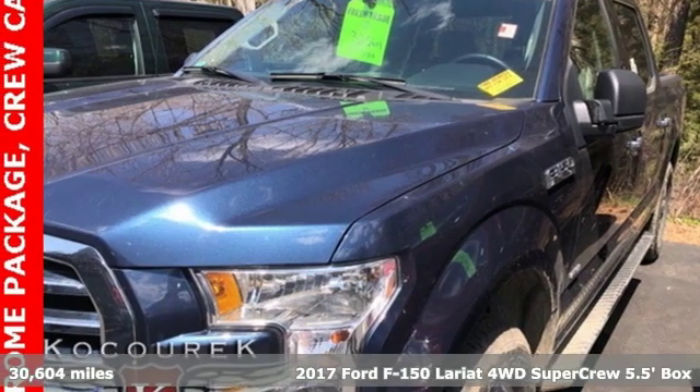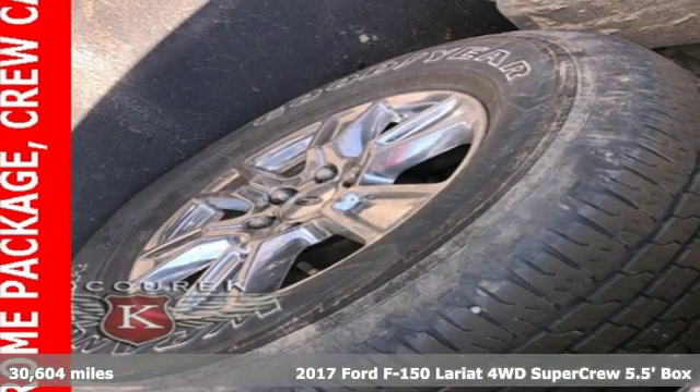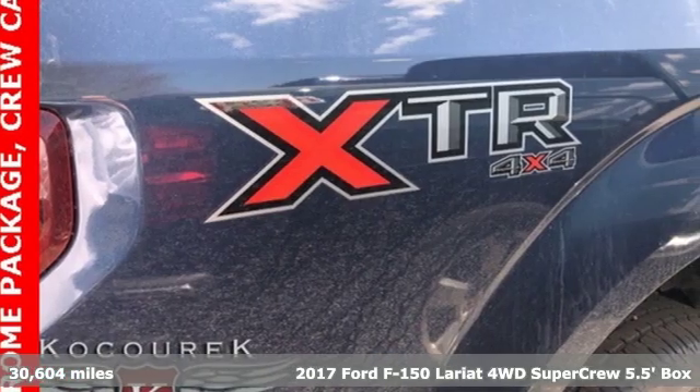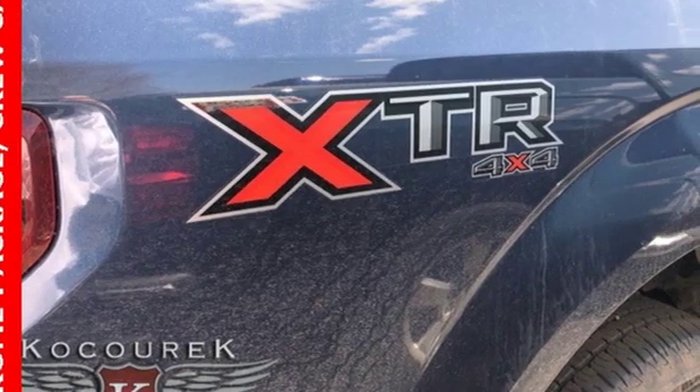Here's a 2017 Ford F-150. This truck was built to tough it out and tested to make sure it's up to every challenge. It boasts an impressive list of features like these.